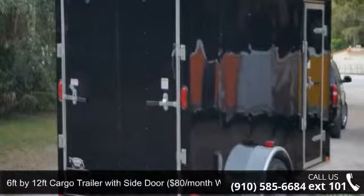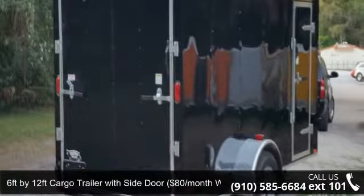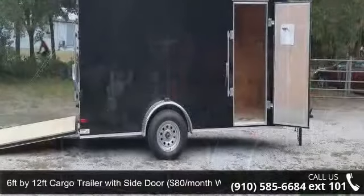Presenting the 6ft by 12ft cargo trailer with side door, $80 per month WAC.